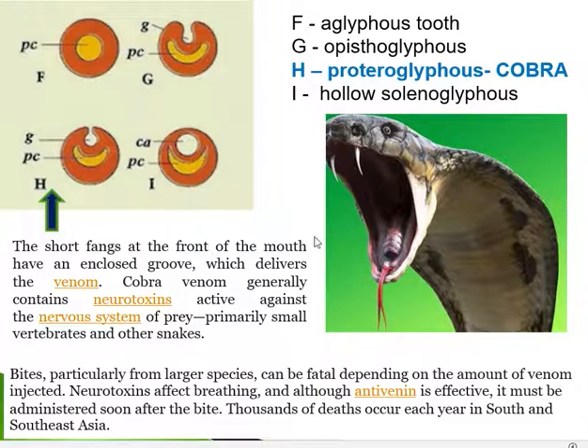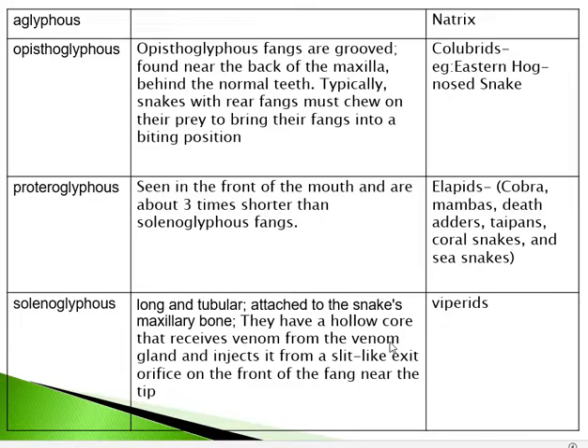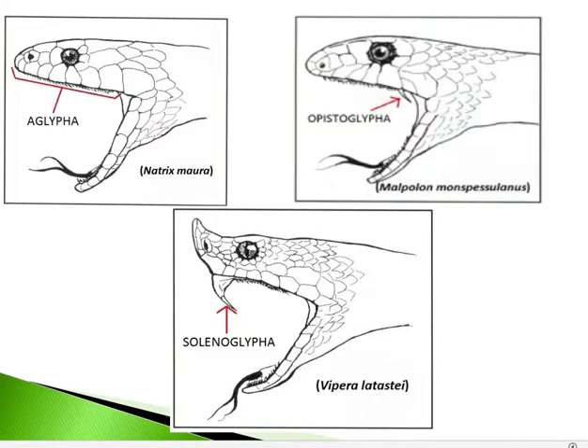To summarize: aglyphous teeth have no cavity or groove; opistoglyphous teeth have a groove but are placed at the back of the mouth; proteroglyphous fangs are at the front of the mouth; and solenoglyphous teeth are at the front but have a canal running inside rather than a groove, as seen in vipers.